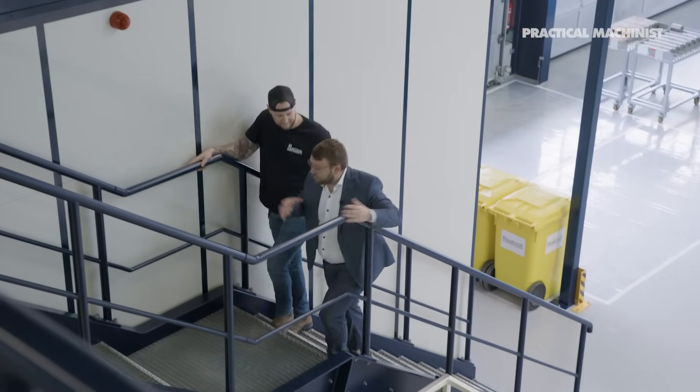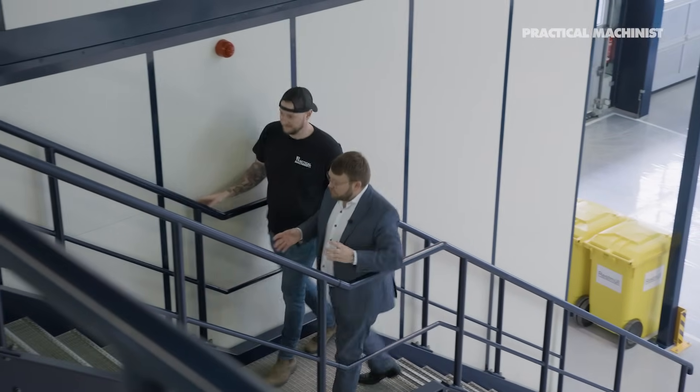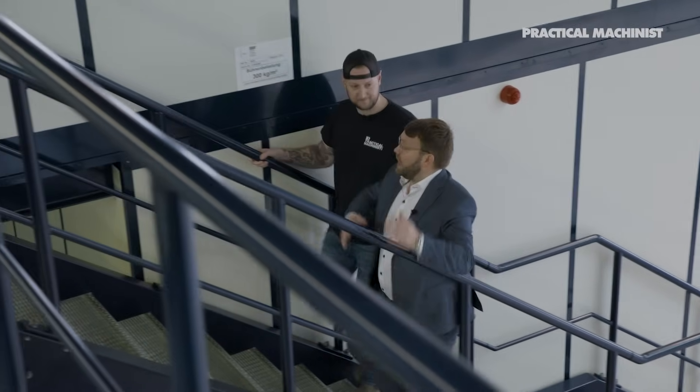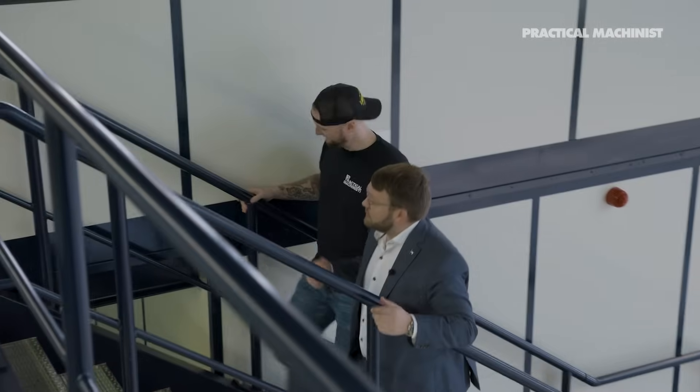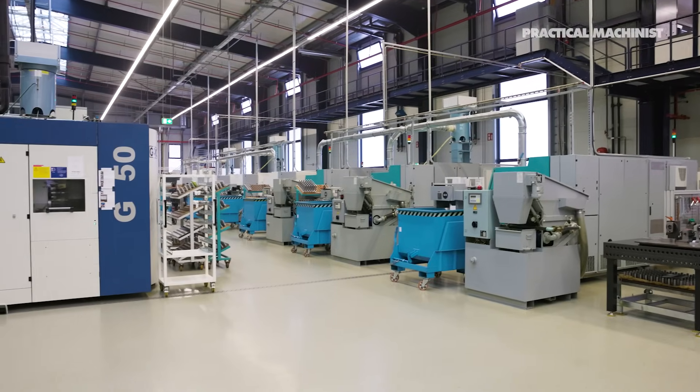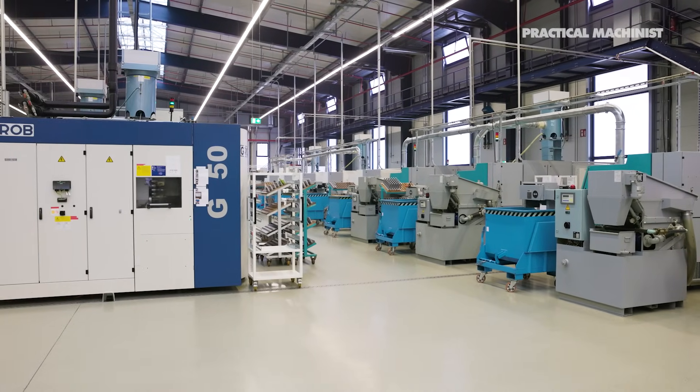There are some new ones, old ones, everything grouped together. Because we've split the fine machining, the grinding, and the soft machining — because the processes have nothing much in common. And here is really where the metal removal starts. Oh, wow. Look at this place.